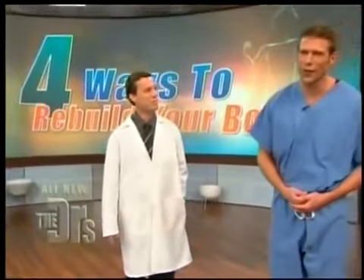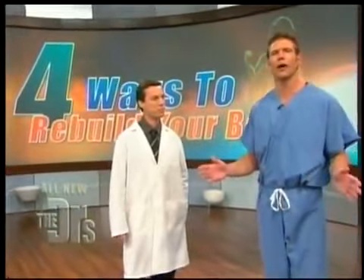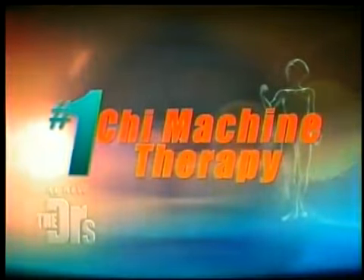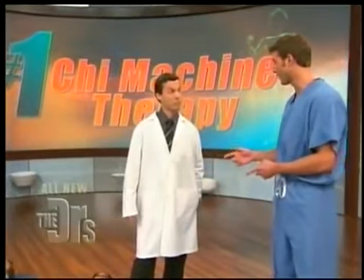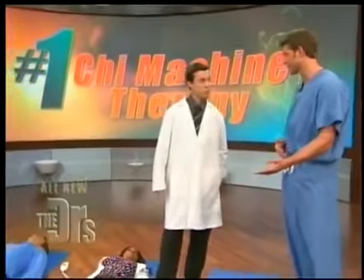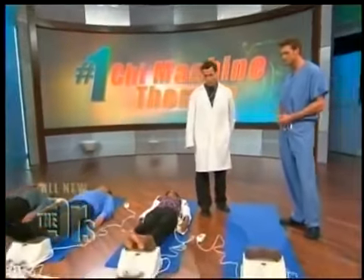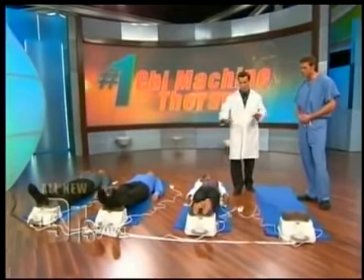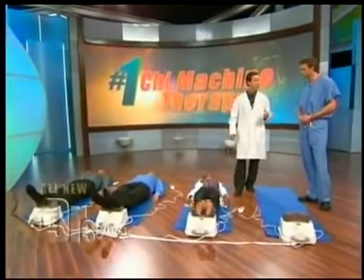It's time to reveal our last way to rebuild your body. It comes all the way from Japan — it's a little device called the chi machine. Michael Yang is here with us, he's a doctor of oriental medicine who uses the chi machine with his clients. As silly as it kind of looks, this is actually a pretty dramatic machine designed to undulate back and forth.